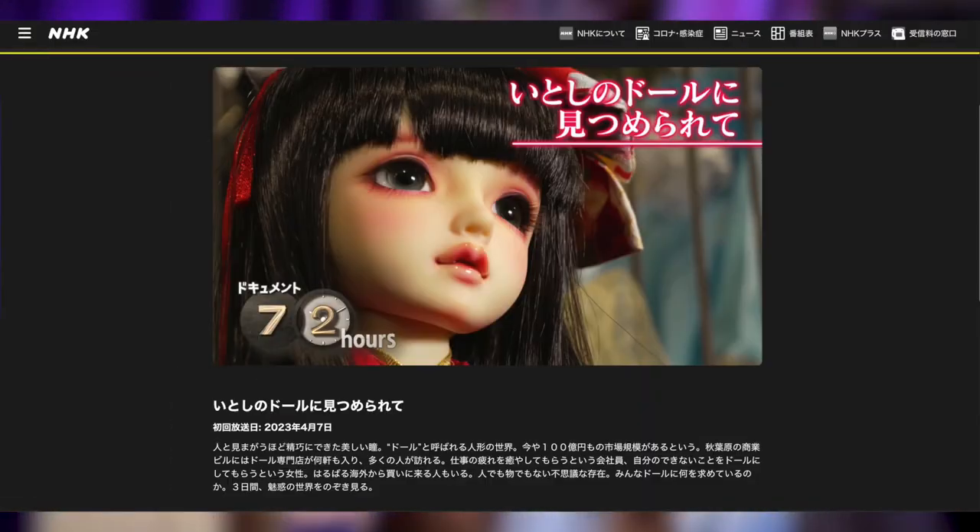Hey guys, it's me Elena. Join me as I unveil this prize-winning doll Nana with mesmerizing Sierra face-up. I was lucky enough to win this doll during an in-person lottery in the heart of Akihabara. We will also feature it in an NHK TV channel video about the fascinating doll world in Akiba, featuring the Volks store where the lottery happened. Prepare to be captivated by the beauty of this doll. Let's begin!